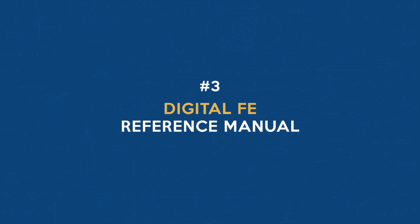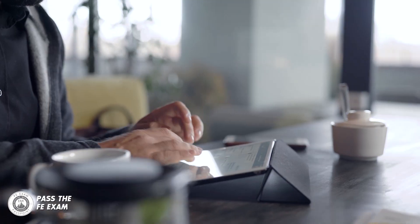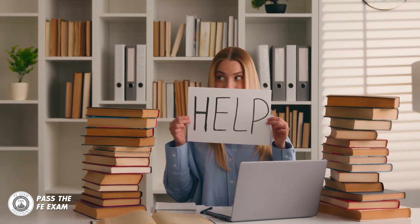Number three: digital FE reference manual. Starting in 2023, there's a big change regarding the FE reference manual — it's going completely digital. You can access it on your computer, tablet, or smartphone. Say goodbye to lugging around heavy manuals. It's all about convenience and accessibility.